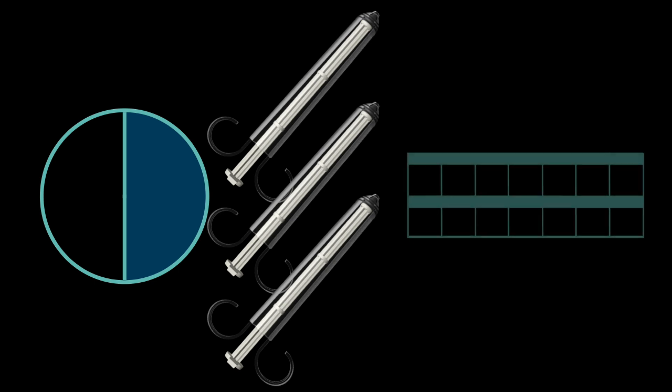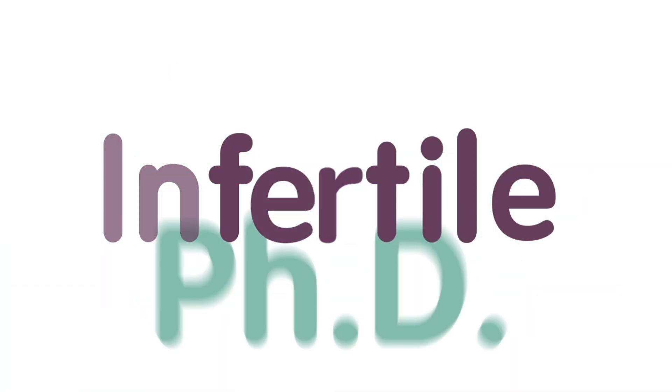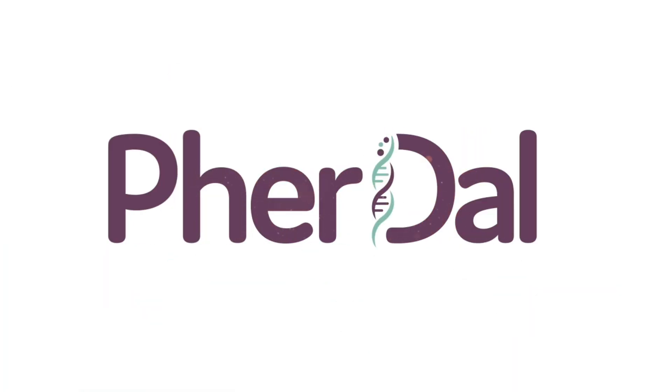While we can't make the two-week wait any quicker, you can rest assured you've given yourself the best and safest chance for the sperm to meet the egg, right in the privacy of your home. We are here if you have any questions at all. We support you, always.